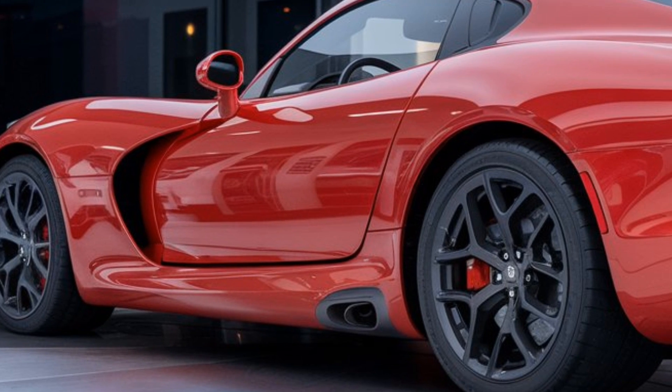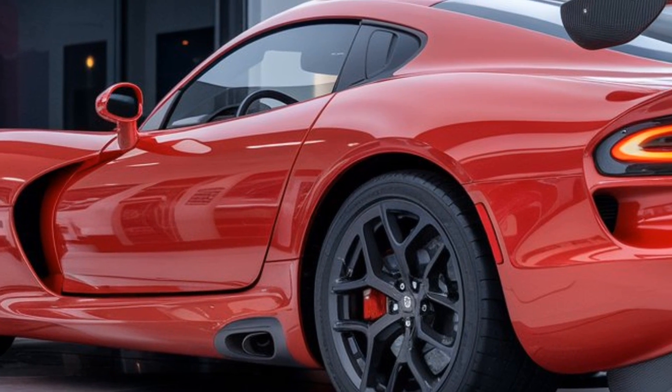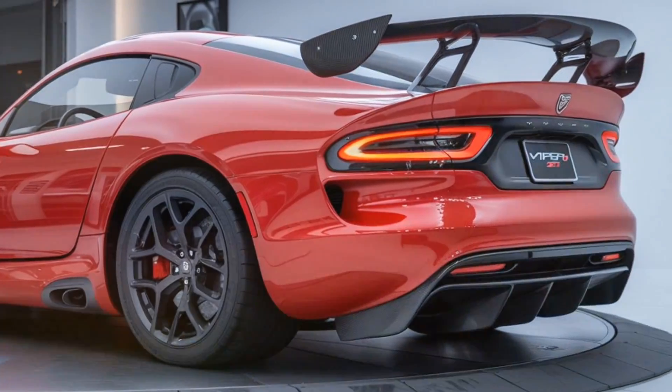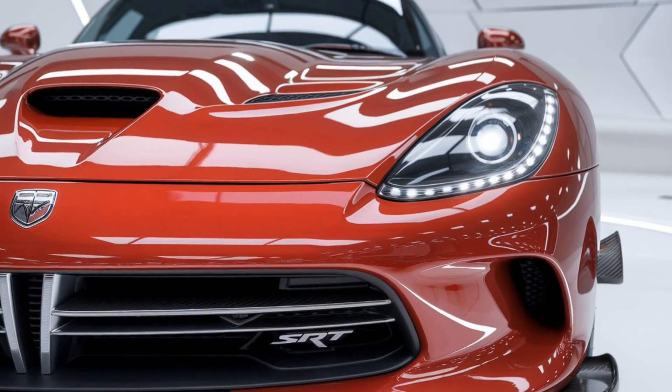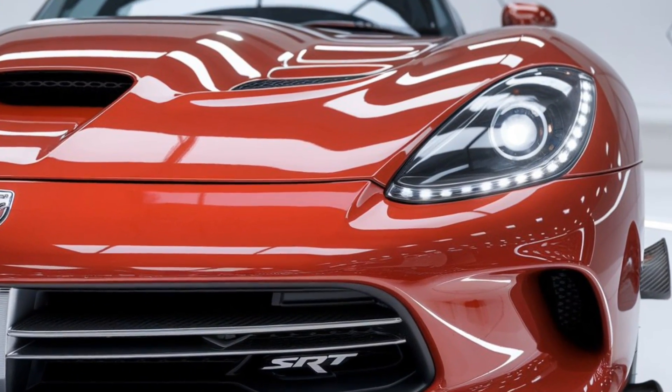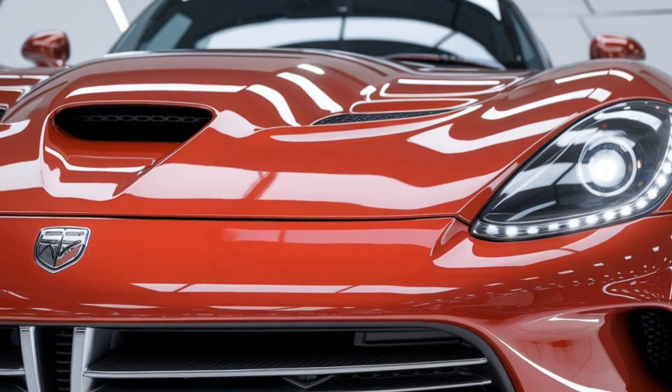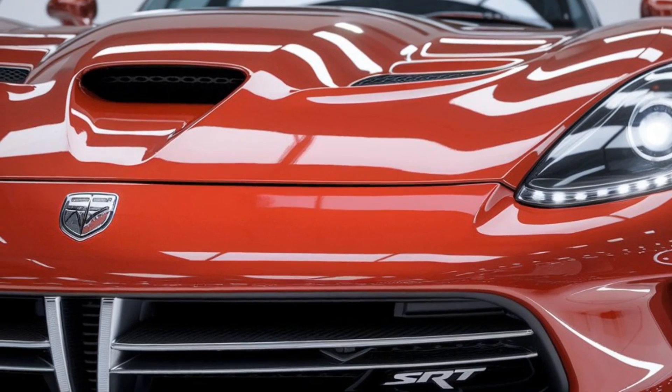The interior is where luxury meets performance. Dodge has upped the game for 2025 with premium leather, Alcantara, and carbon fiber accents throughout the cabin. The sport bucket seats are bolstered to keep you firmly in place during high-speed cornering, yet comfortable enough for daily driving. A digital instrument cluster greets the driver with a clean, race-inspired interface displaying real-time performance data.